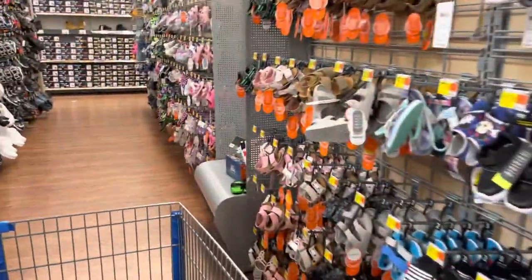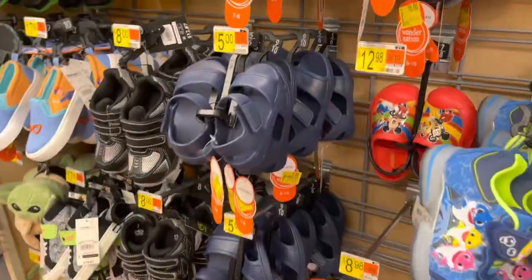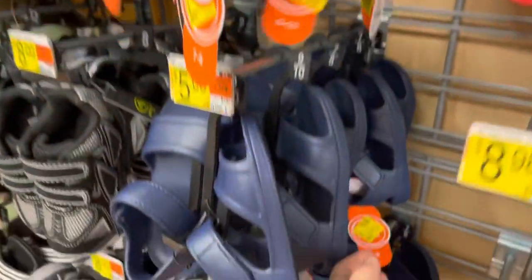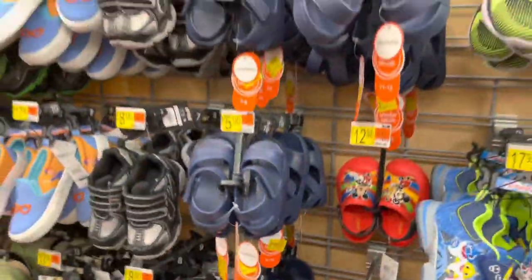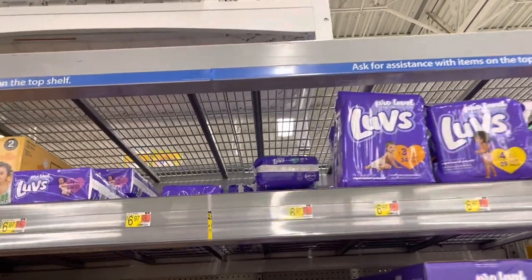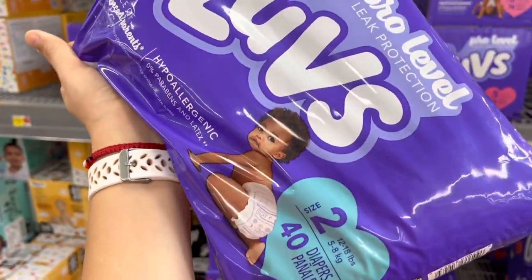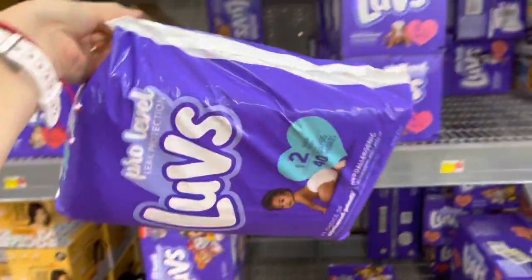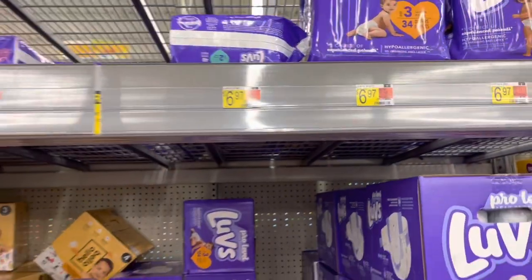Even though I showed you guys some shoes or sandals going for as low as 50 cents, always make sure to scan them to verify your store has them for that price. Here's another example — same shoe, different prices: that one is five dollars but down here the size seven or eight is three dollars. Did any of you wear these Love diapers? The size two is going on clearance — I think it was around 30-something count. Make sure to scan the Love Pro Level ones — regular price $6.97, so for a dollar it's not a bad deal.